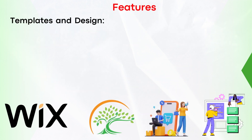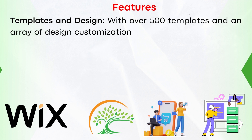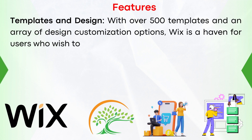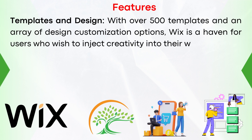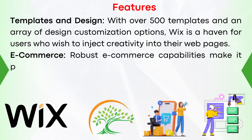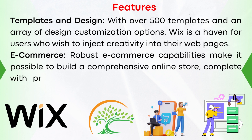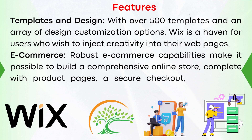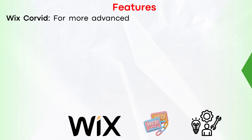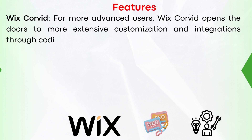Number four, templates and design: with over 500 templates and an array of design customization options, Wix is a haven for users who wish to inject creativity into their web pages. Number five, e-commerce: robust e-commerce capabilities make it possible to build a comprehensive online store, complete with product pages, a secure checkout, and various payment options. Number six, Wix Corvid: for more advanced users, Wix Corvid opens the door to more extensive customization and integrations through coding capabilities.